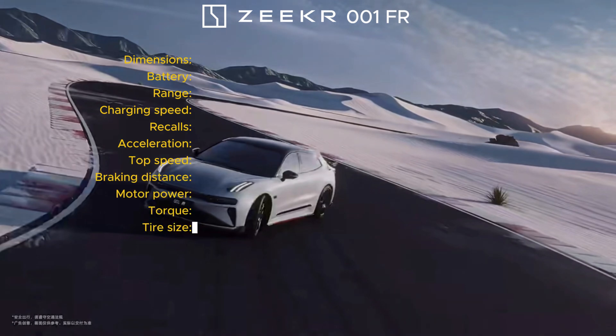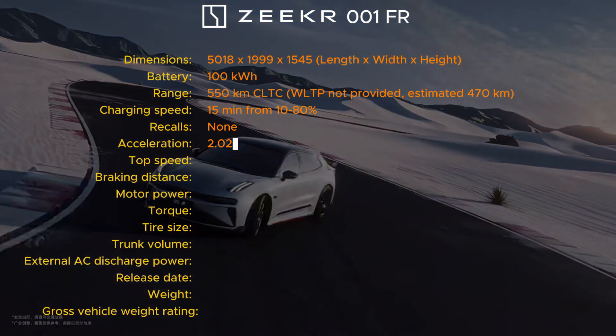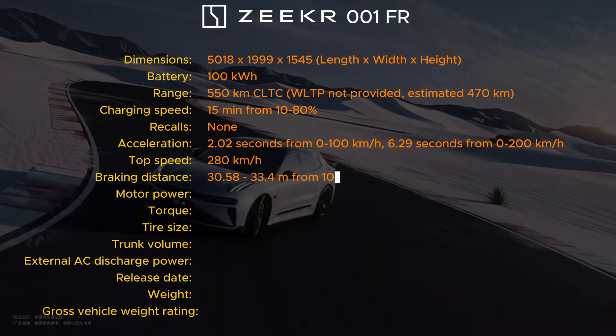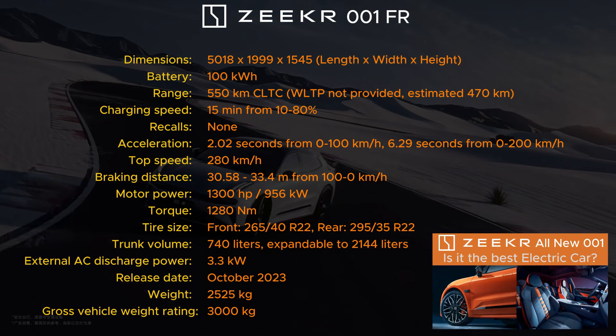Now let's delve into some of the technical specifications of the Zika 001FR. For more details, check out my latest video on the new Zika 001, as it shares many features with the FR variant but with some different specifications.